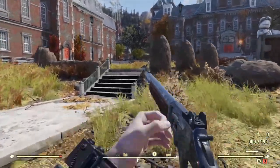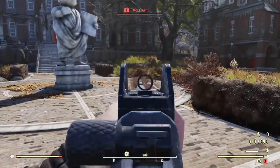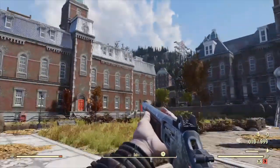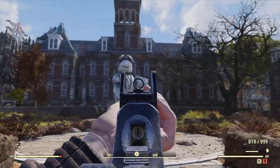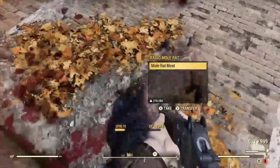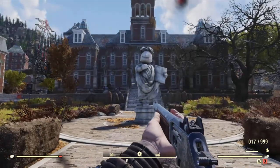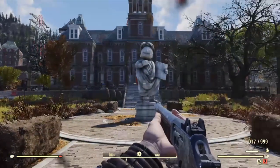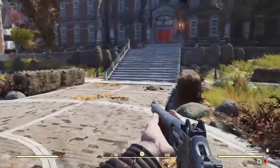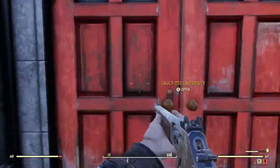When you first arrive at Vault-Tec University, one of the things you'll notice is that it's a fairly small campus. If you've ever visited a large college campus, some of them can be hundreds of acres or square miles large. Vault-Tec University is comprised primarily of three buildings centered around a courtyard featuring a statue of Vault Boy. The real-life version of this is the Woodburn Circle at West Virginia University — three of the oldest buildings still standing on campus — and it's done as an almost perfect recreation of the Woodburn Circle. That's a really nice touch.